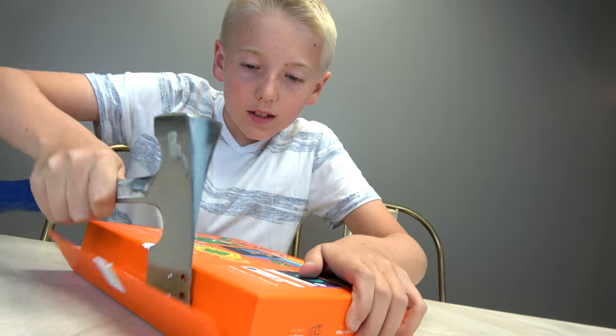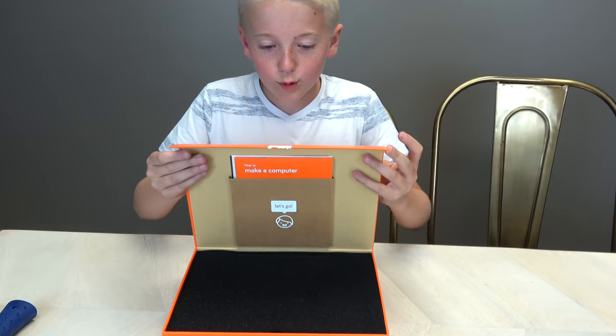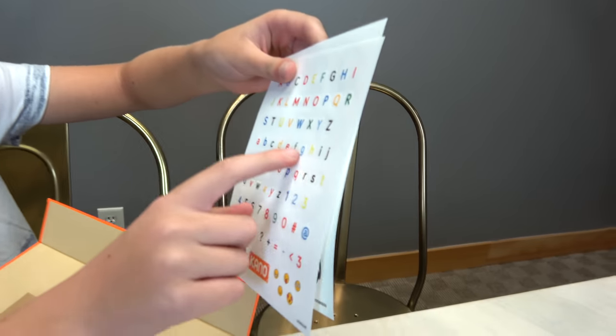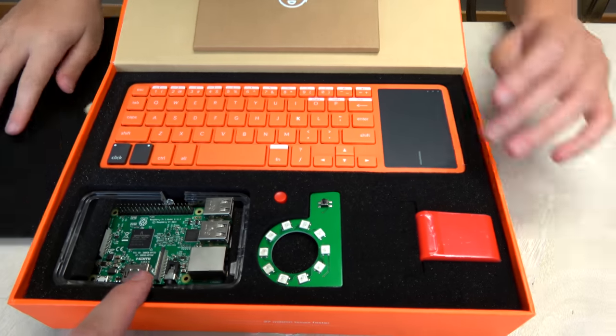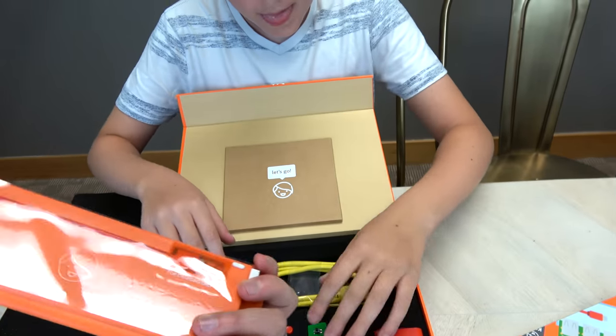We need to set up this IBM 5150, then I'm going to build the Kano computer kit. There's numbers and emojis. There's a computer mouse — you've got your mouse and your keyboard all in one.